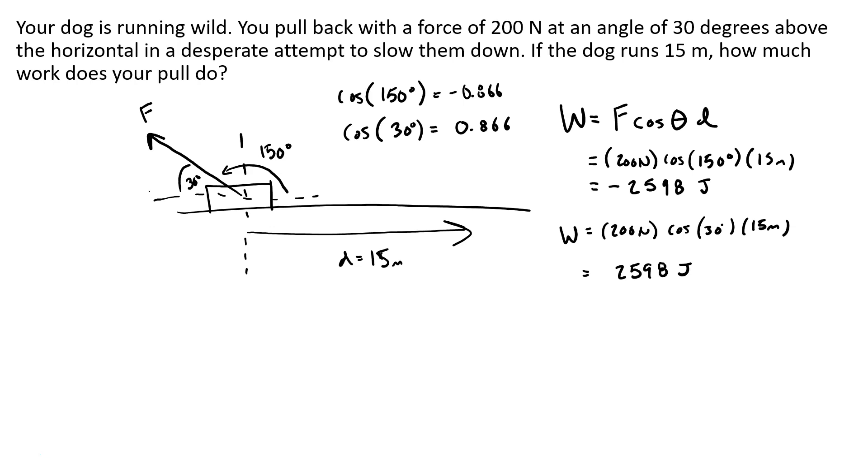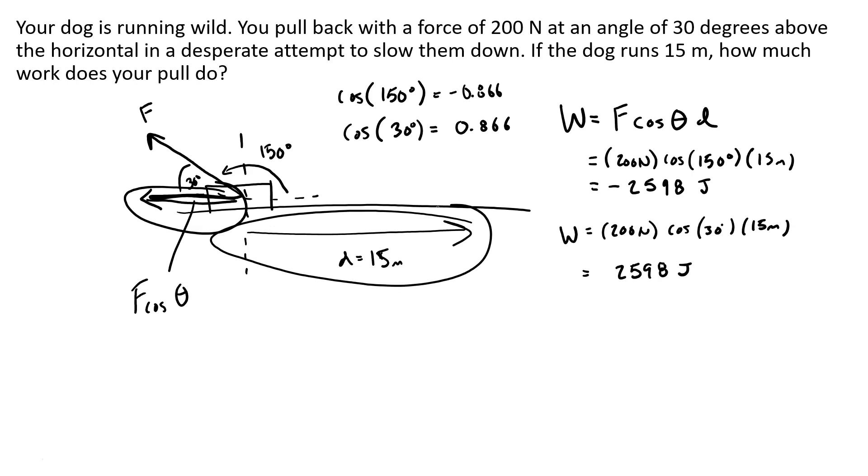The cosine component of this force is in the opposite direction of the distance traveled, so we call this negative work. If you can identify that the cosine component points in the opposite direction, you can use that 30 degrees and force that number to be negative — you'd just choose negative because the component of force and the direction traveled are in opposite directions.